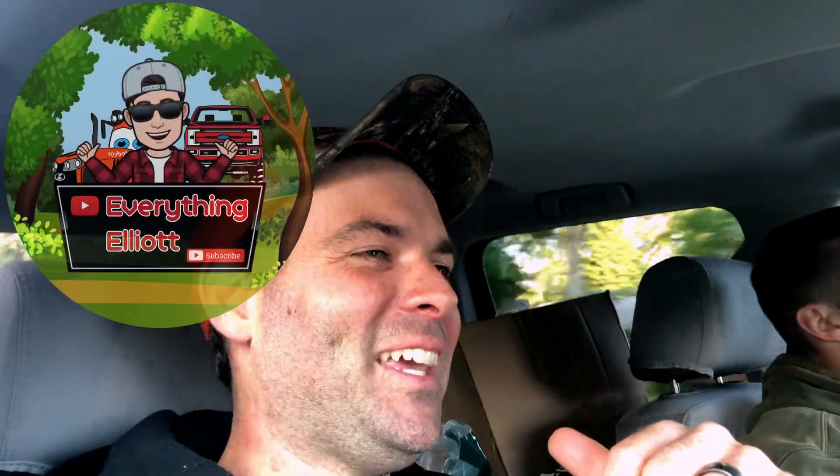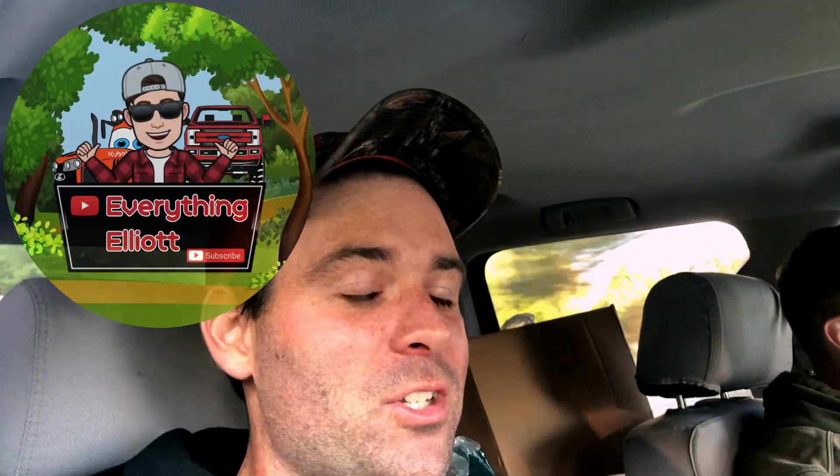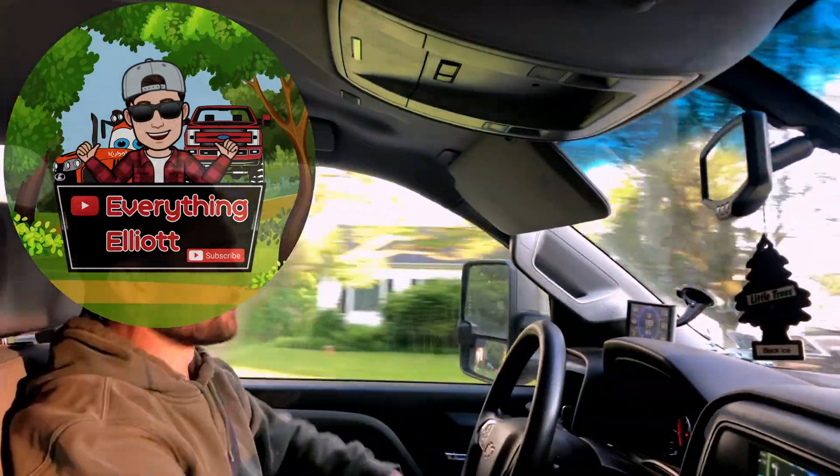Hey guys, I'm Elliot. This is Everything Elliot and I'm in George's truck. That's George. You might remember him from the video we did a couple weeks back — well, probably a couple months at this point — where George lit a tree on fire while we were cutting it down. It really wasn't great, but if you haven't seen that, make sure you check it out.